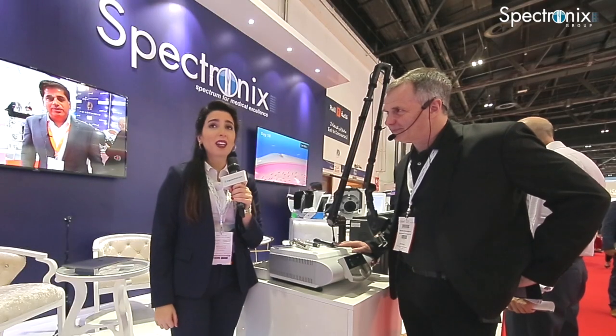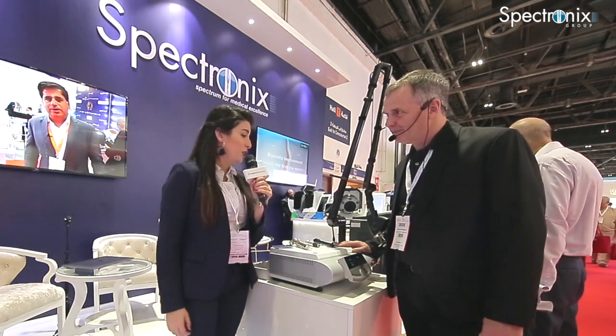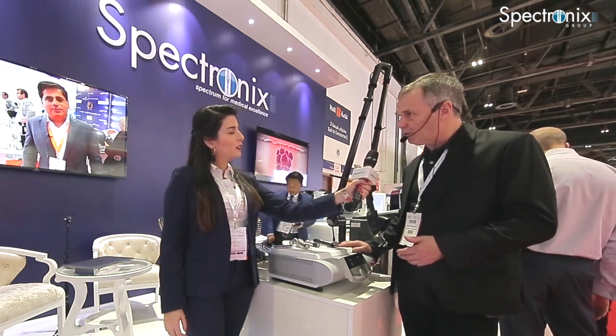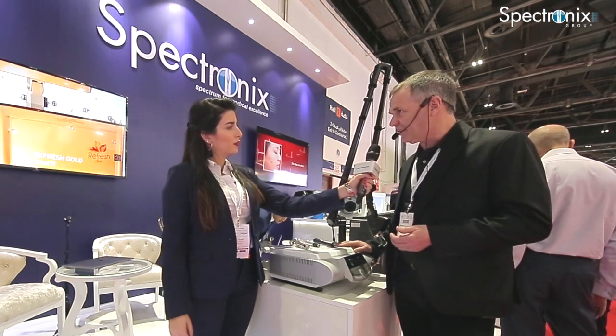I have Mr. Heinrich with me from Denmark. Can you speak about the new machine? Absolutely. It's nice to be here at Dubai Derma at the stand of Spectronix. What we have here is a CO2 system for both surgical and aesthetic application treatments.